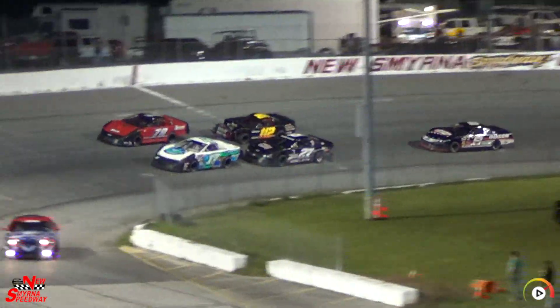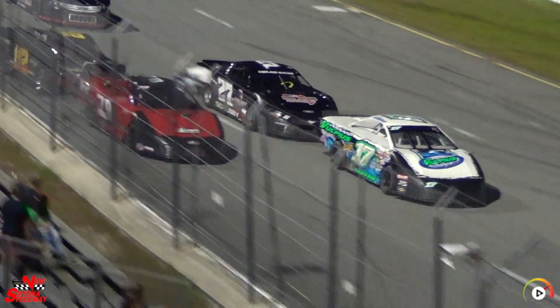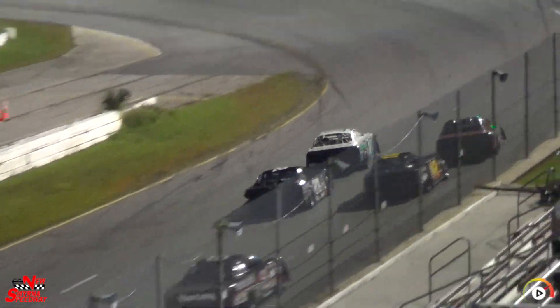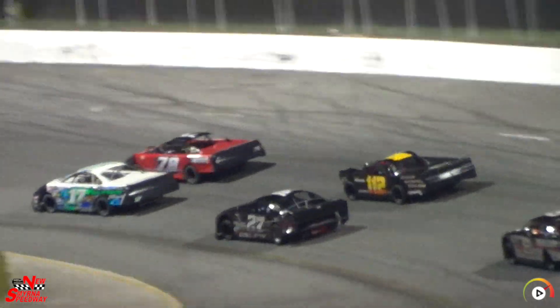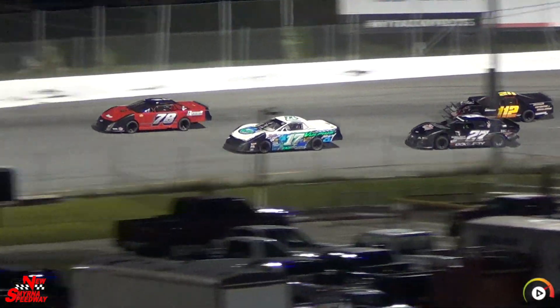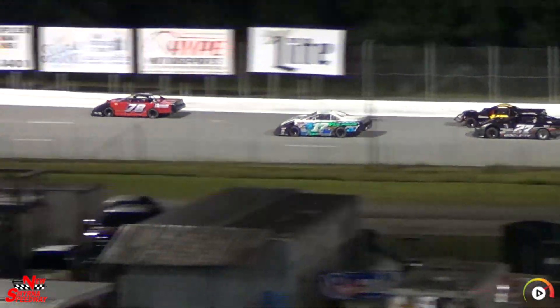David Russell and Brad Blanton on the front row. We're back. This race is scheduled for 25 laps — it will last remaining car. Yellow back out again.